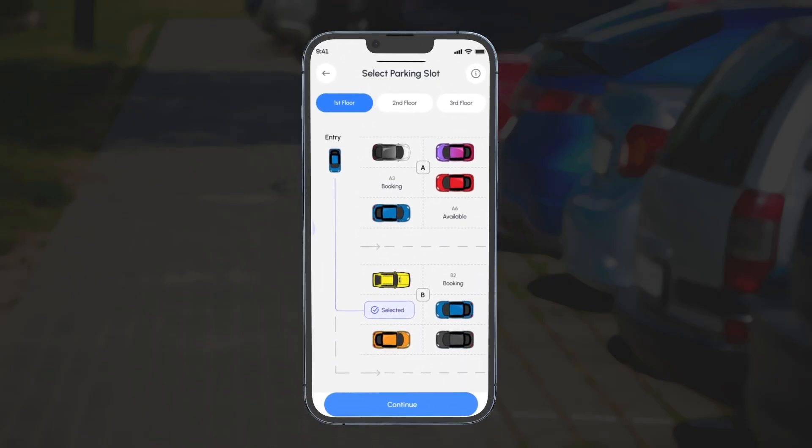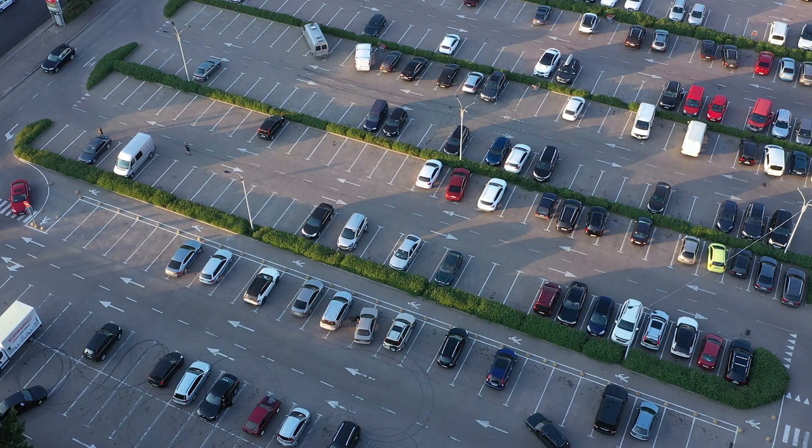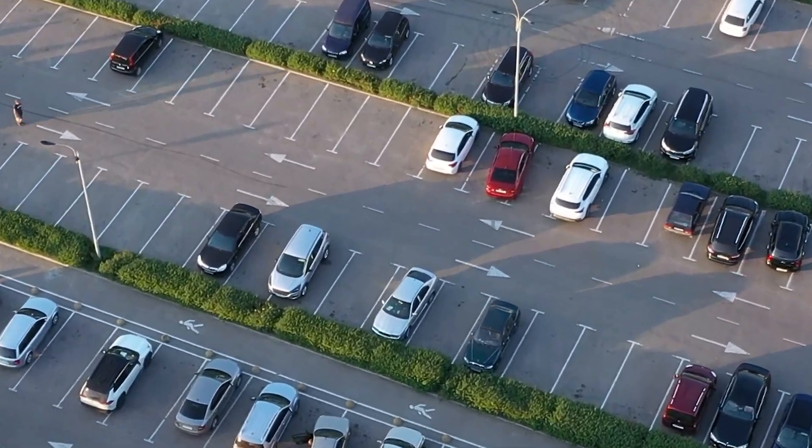Using AI, it functions like GPS, providing a live map of nearby street parking. Clear street signs indicate metered, no parking, and more.